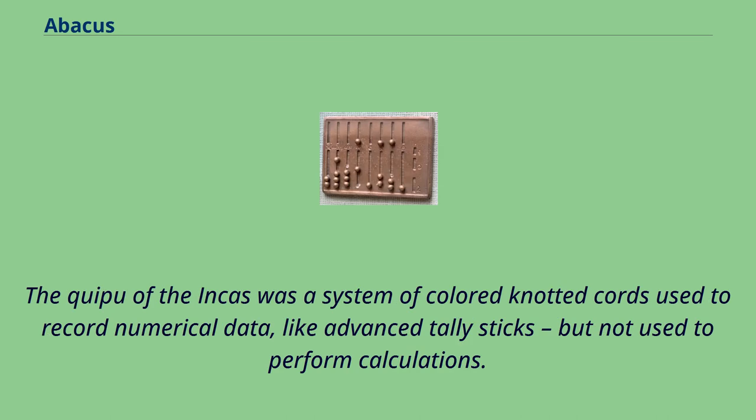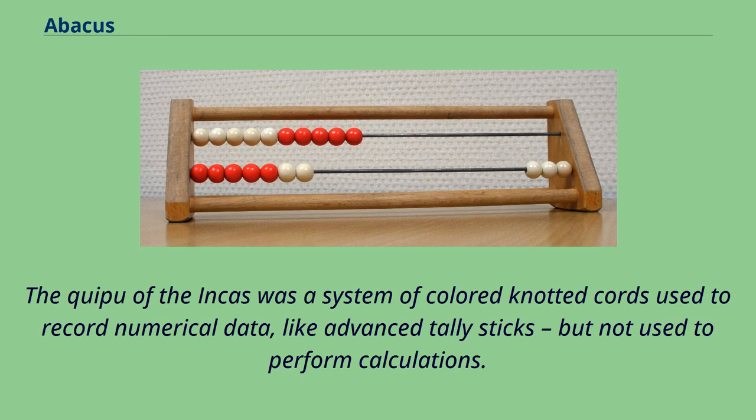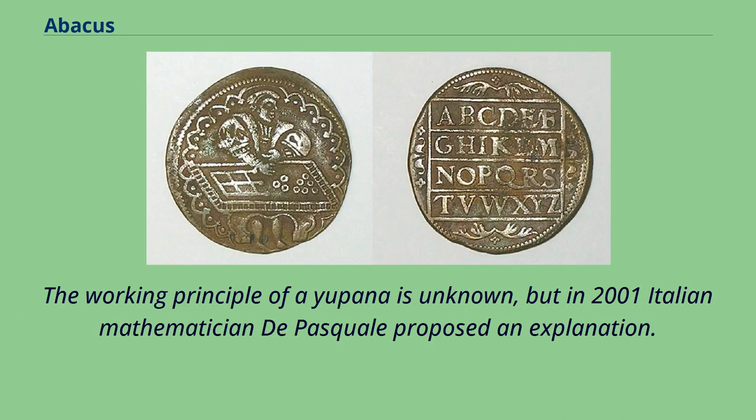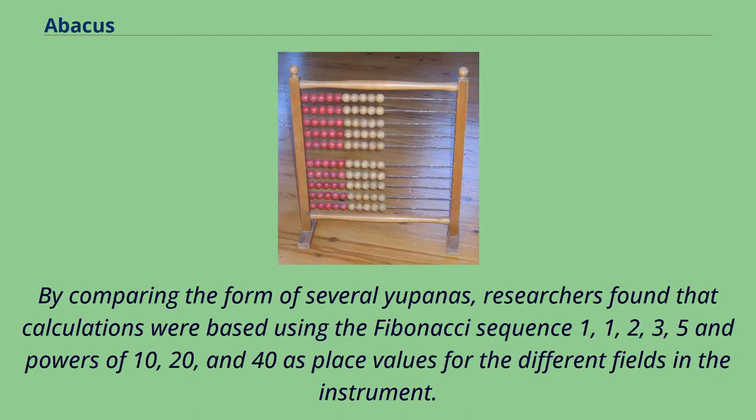The quipu of the Incas was a system of colored knotted cords used to record numerical data, like advanced tally sticks, but not used to perform calculations. Calculations were carried out using a Yupana, which was still in use after the conquest of Peru. The working principle of a Yupana is unknown, but in 2001 Italian mathematician De Pasquale proposed an explanation. By comparing the form of several Yupanas, researchers found that calculations were based using the Fibonacci sequence — 1, 1, 2, 3, 5 — and powers of 10, 20, and 40 as place values for the different fields in the instrument. Using the Fibonacci sequence would keep the number of grains within any one field at a minimum.